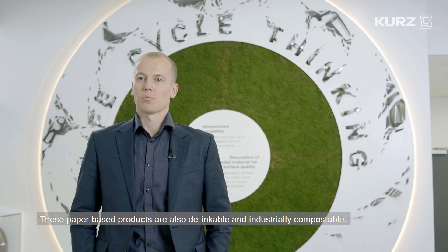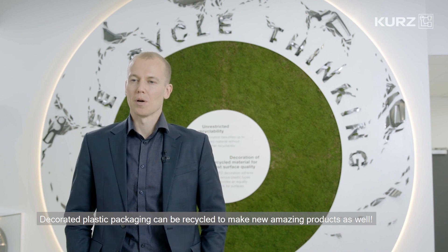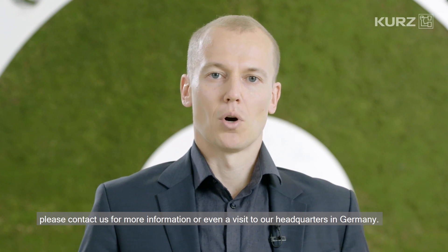These paper-based products are also inkable and industrial compostable. Decorated plastic packaging can be recycled to make new amazing products as well. If you want to know more about the process and get packaging with great recyclability properties, please contact us for more information or even a visit to our headquarters in Germany.